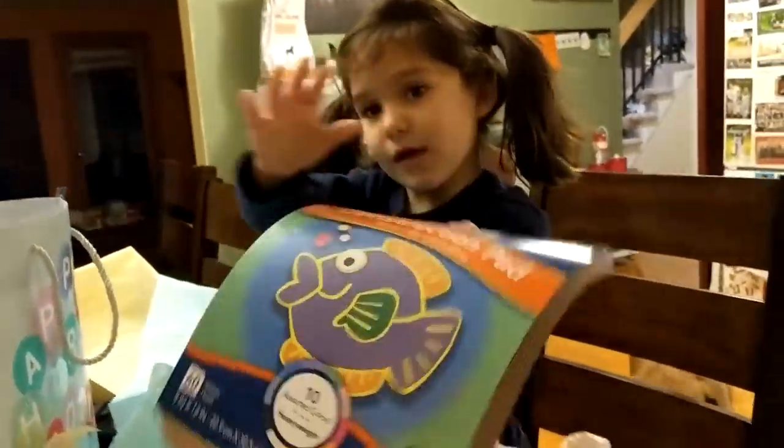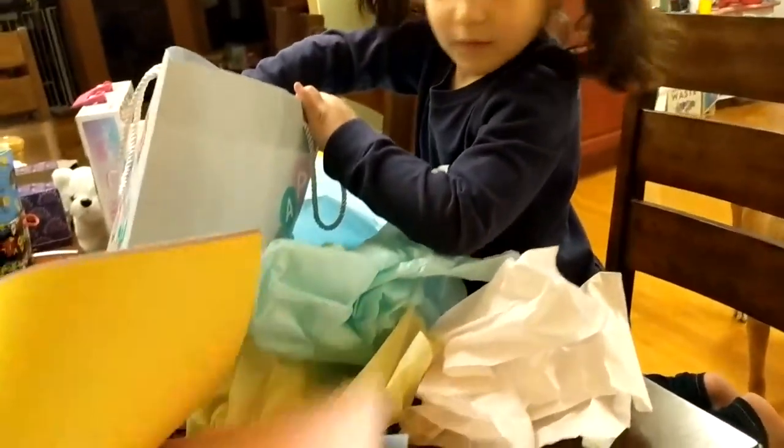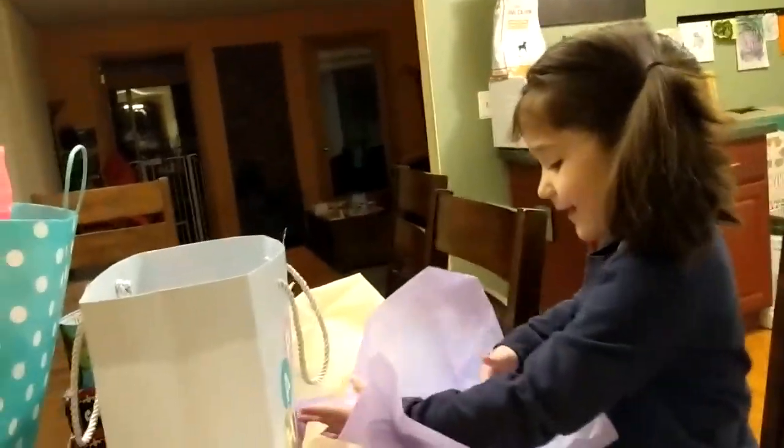What's that? Whoa, look at all that construction paper! Look at all the colors, kiddo. Cool — so much paper.